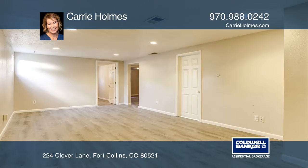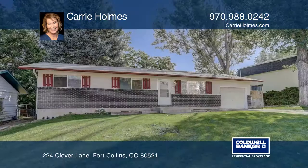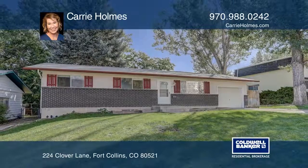You better hurry, since this one has no HOA and is in a sought-after location, and it's move-in ready. See it in person by calling Carrie Holmes.